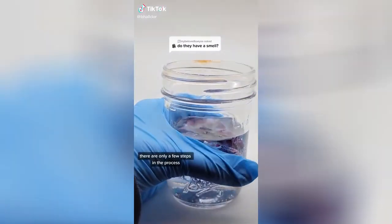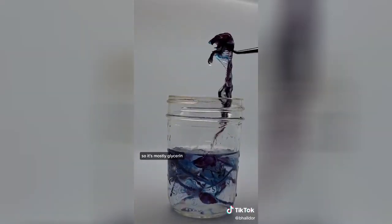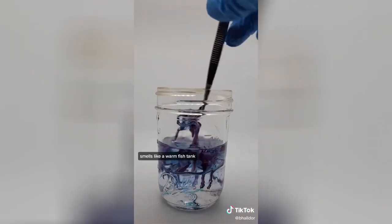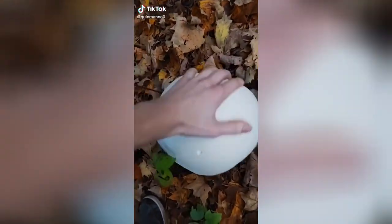Do they have a smell? There are only a few steps in the process where it's okay to be smelling your specimens, but this is one of the last steps so it's mostly glycerin. It smells like a warm fish tank.